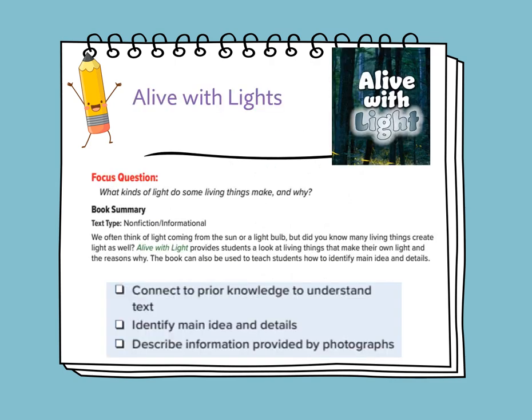Alive with Light. The focus question: what kinds of light do some living things make, and why? The genre of the story is an informational text, and it's a non-fiction story. We often think of light coming from the sun or a light bulb, but many living things create light as well. Alive with Light provides students a look at living things that make their own light, and the reason why.